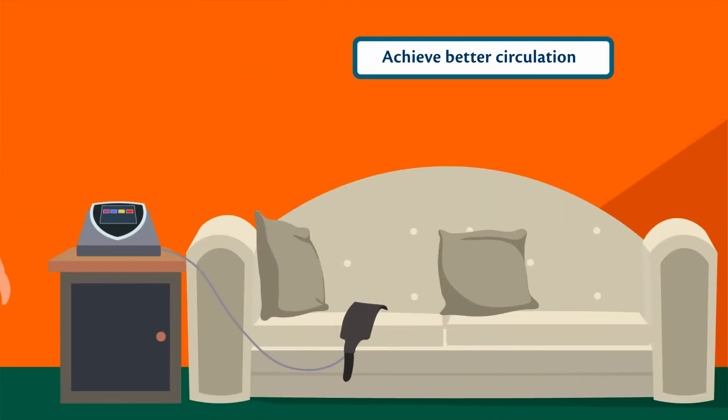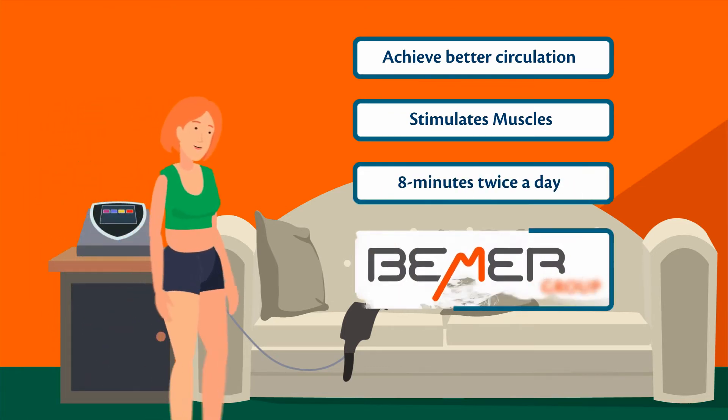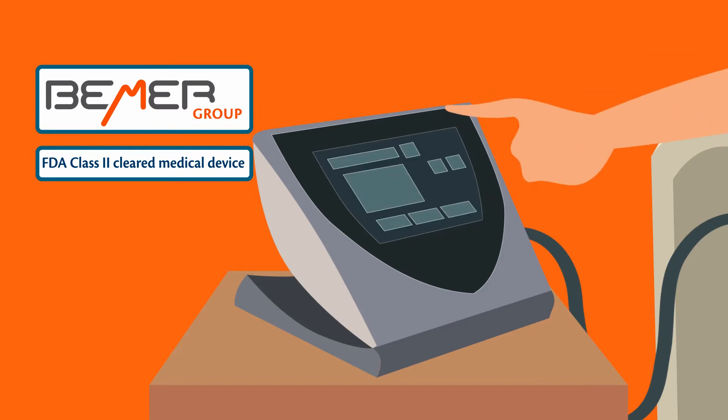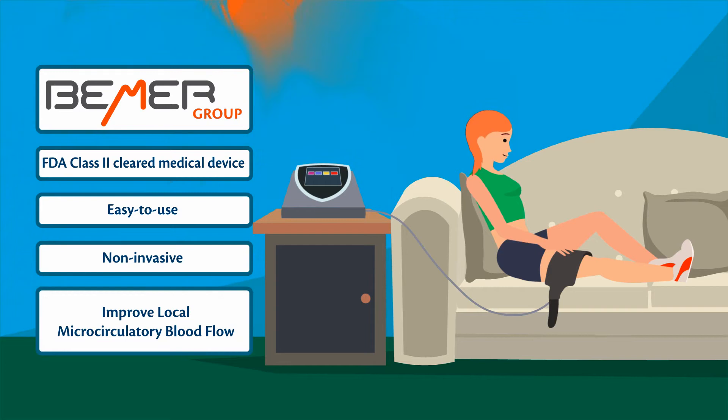Now you can achieve better circulation and stimulate muscles in as little as 8 minutes twice a day with Beamer. Beamer is an FDA-cleared consumer medical device that is easy to use, non-invasive, and can improve local microcirculatory blood flow.